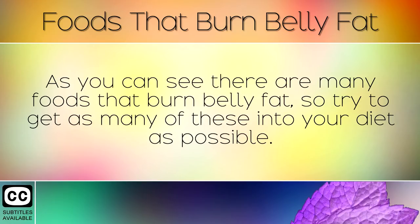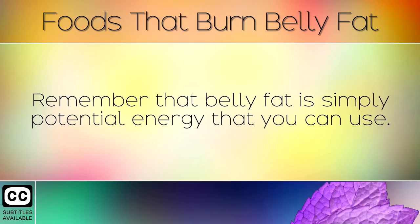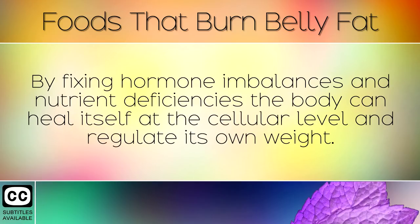As you can see there are many foods that burn belly fat, so try to get as many of these into your diet as possible. Whole foods and herbs such as these nourish the body so that it can lower its insulin levels and burn belly fat for energy. Remember that belly fat is simply potential energy that you can use. By fixing hormone imbalances and nutrient deficiencies, the body can heal itself at the cellular level and regulate its own weight.